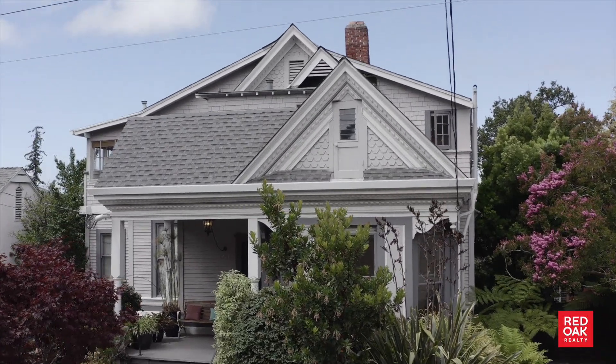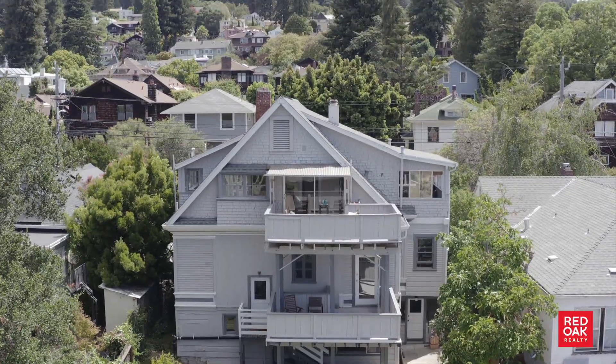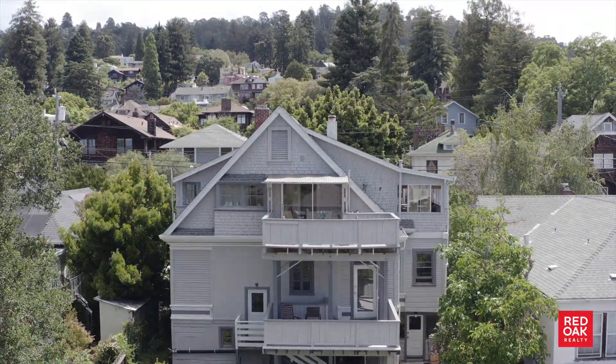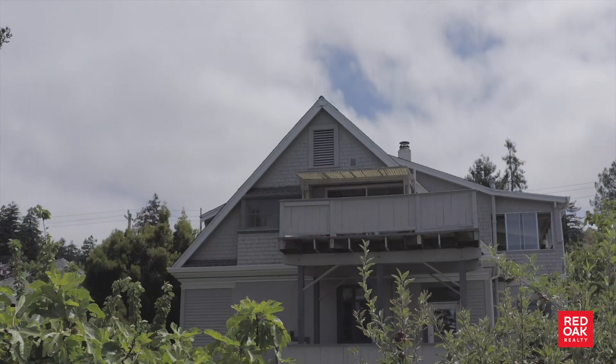Hi, I'm Julie Quacious with Red Oak Realty. Welcome to 1426 Spruce Street, a magical Victorian fourplex located in the heart of North Berkeley's gourmet ghetto.